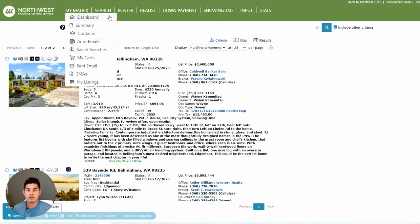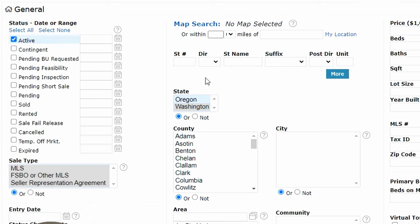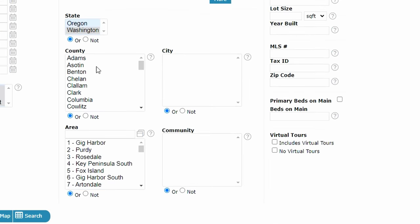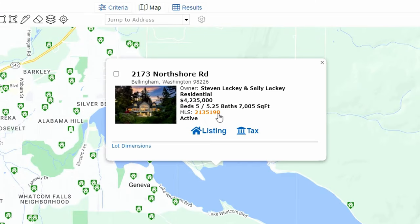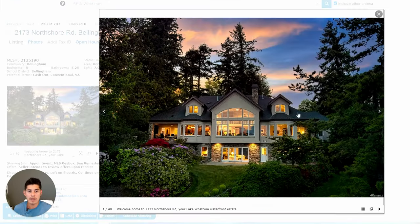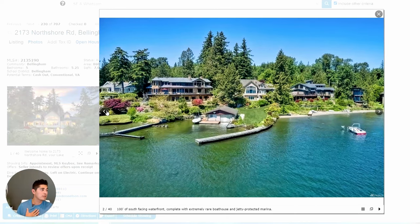Looking at North Shore on the MLS, there's not too much on the market right now. One property is listed at $4.2 million — a really, really pretty house. Not all houses are that expensive though. They range anywhere from about a million and a half to two million and above.